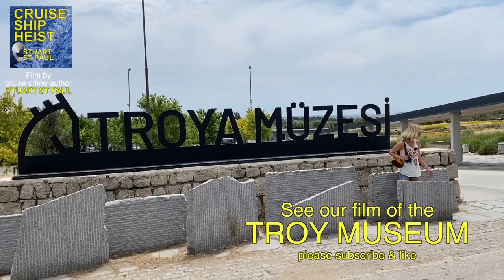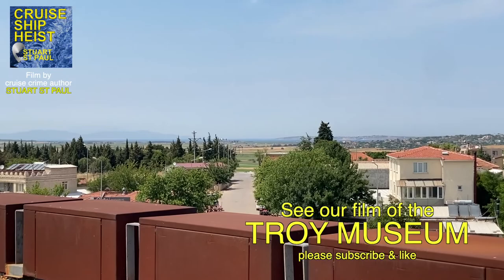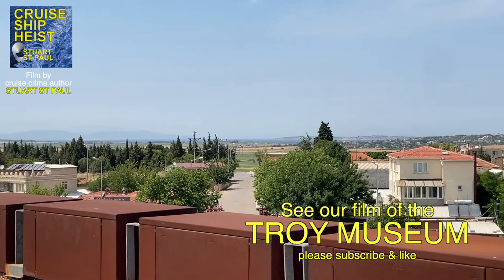It's worth saying that this museum was voted one of the top ten archaeological museums in Europe. If you've come all this way, don't miss the great view from the roof.